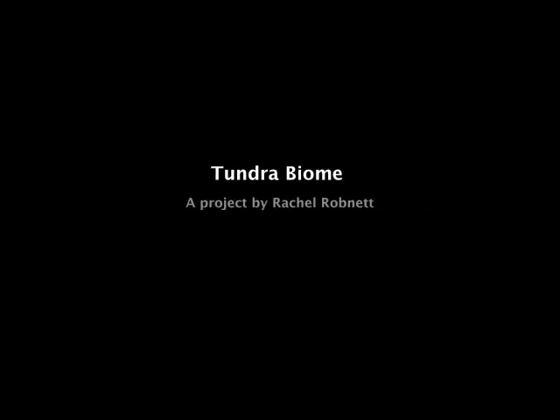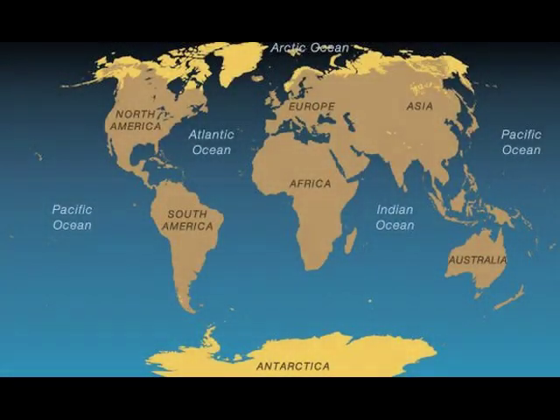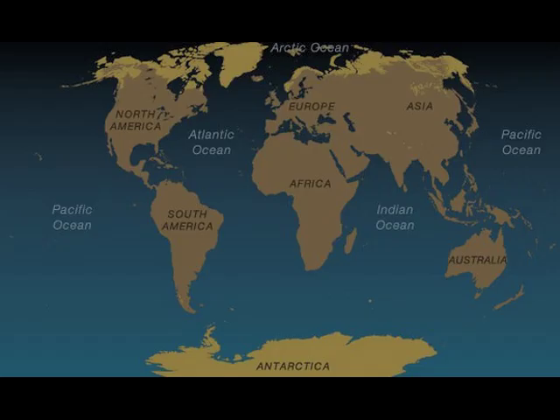The Tundra Biome, a project by Rachel Robnett. The Tundra Biome is located in the far northern hemisphere in northern North America, Greenland, northern Europe, and northern Russia.